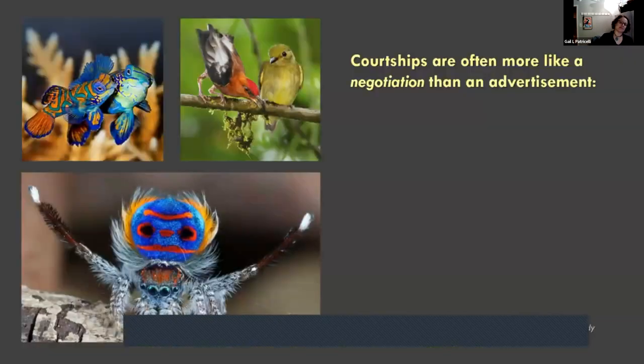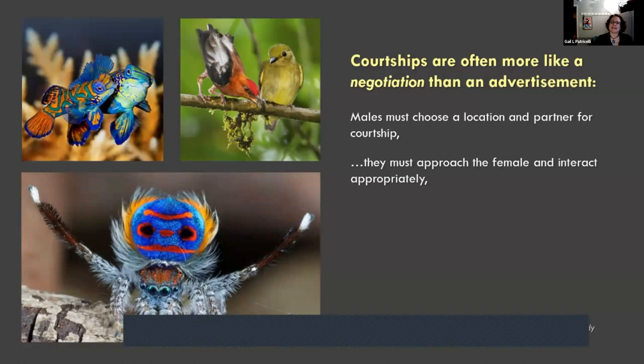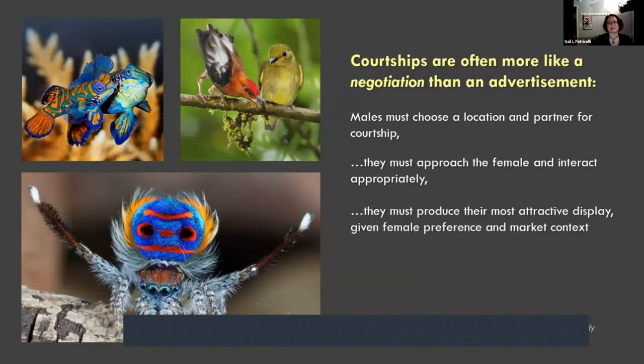Courtship isn't usually just displaying a train while a female counts eye spots — it's often more like a negotiation than an advertisement. From a male's perspective, they need to choose a location and partner, approach the female appropriately, and produce their most attractive display given female preference, which might vary across old and young females, different regions, and in response to what other males are doing — all within mechanical and energetic constraints.